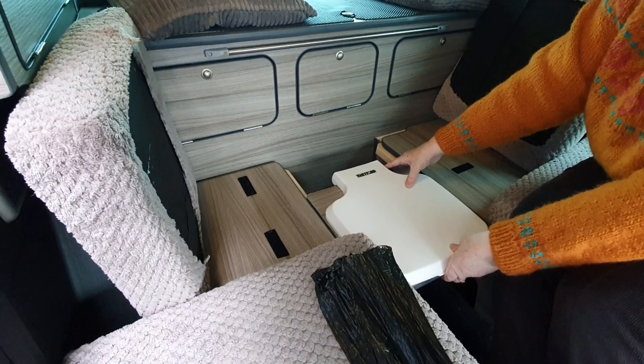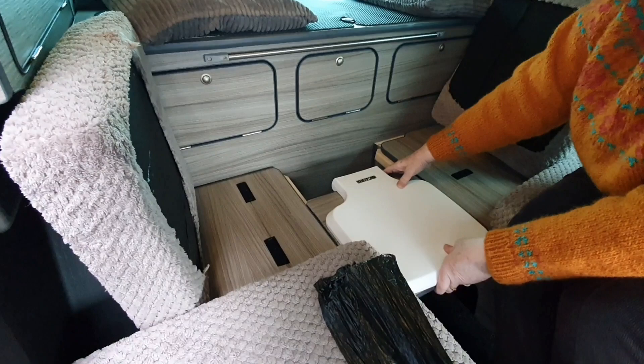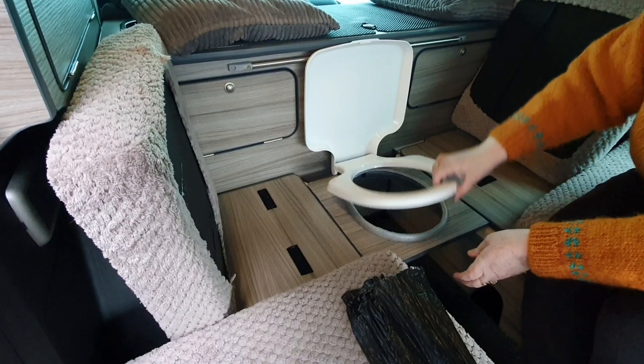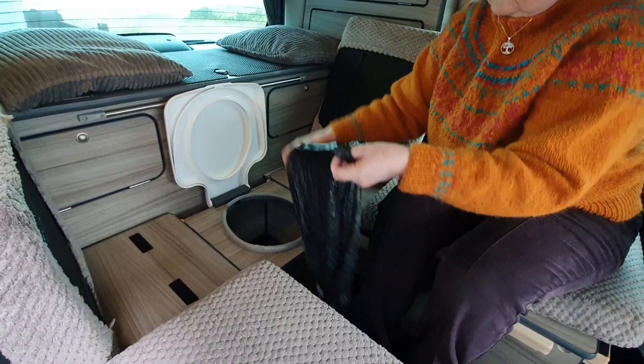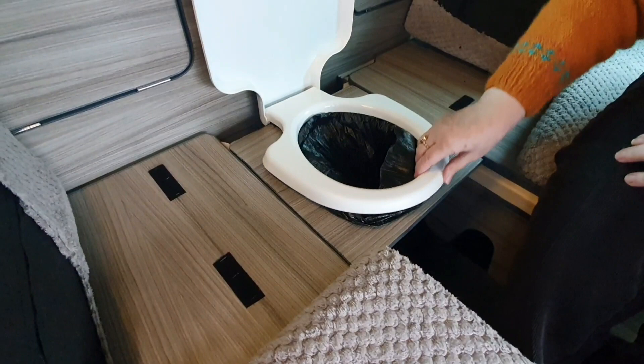If you wanted it further to the front to give yourself some more leg room you could do that. It fits nicely there so we'd lift up the first lid on the seat, put the bag in over that little lip, and drop the seat down. As I said, that actually keeps it in nicely and it's sitting on the floor so there's no pressure anyway.